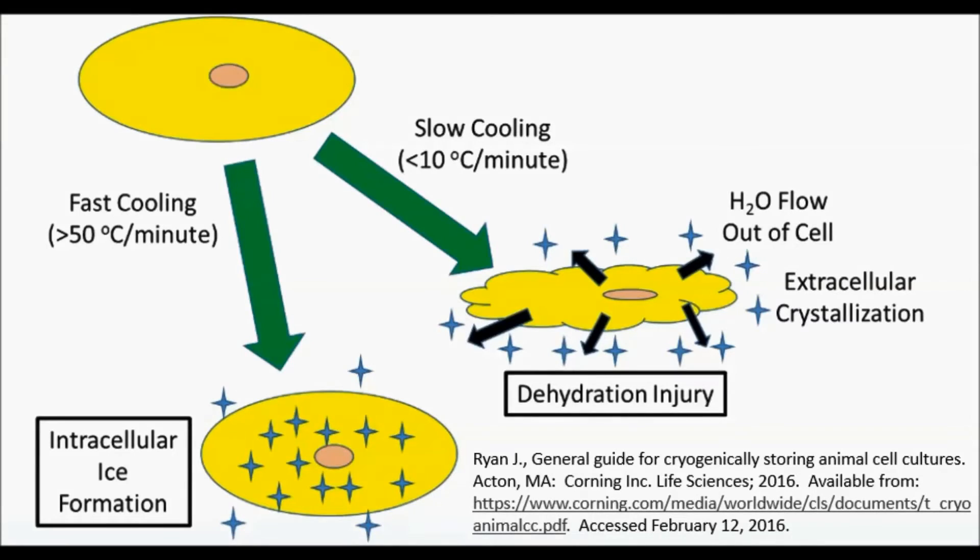CSA Medical has developed metered cryospray, a controlled, radial liquid nitrogen cryospray, used to ablate the linings of the airways to provide a potential treatment path for conditions such as chronic bronchitis. Metered cryospray uses liquid nitrogen as its cryogen. Liquid nitrogen has a boiling temperature of minus 196 degrees Celsius, and when sprayed upon tissue, provides a flash freezing of the cells.